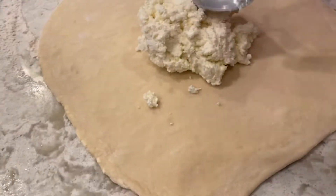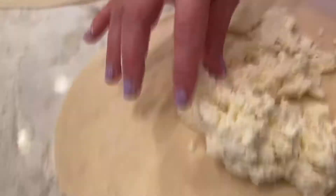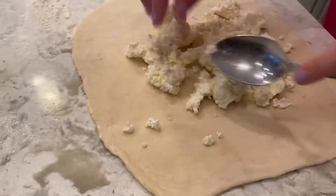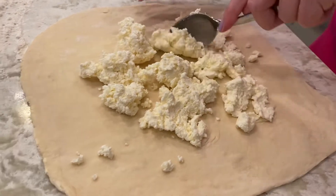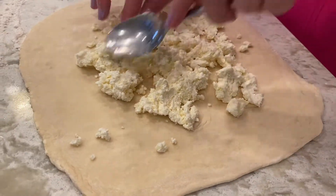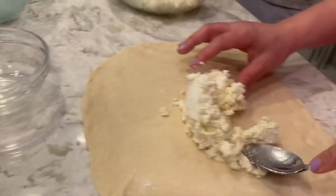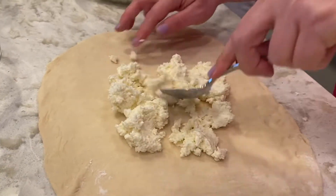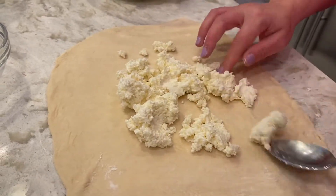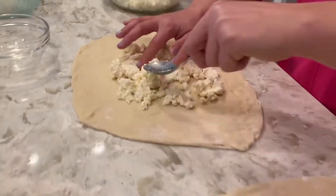Wow, that must taste delicious. Honey, don't you think that's too much cheese? No, no, no — it's enough, it's perfect. Whoa, look at that. At least there's no more dough to put the rest of it — this one goes over there.